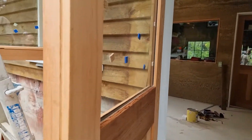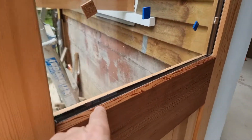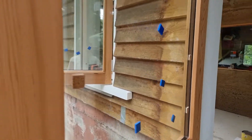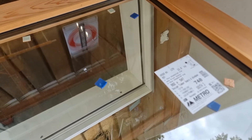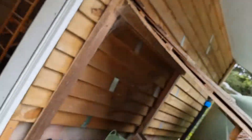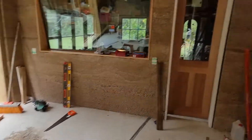This is quadruple-thick glass — sound glass that has two panes sandwiched together, a gap, and then another two panes. That panel weighs 25 kilos — 50 pounds on its own. It's got 9mm glass and two of those layers, so it's incredible.